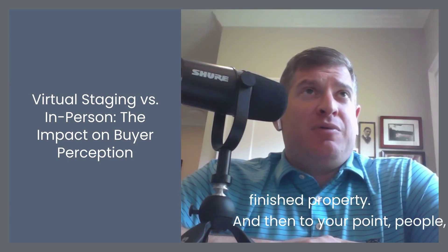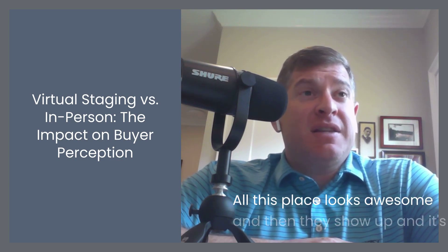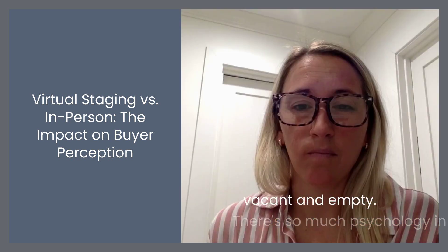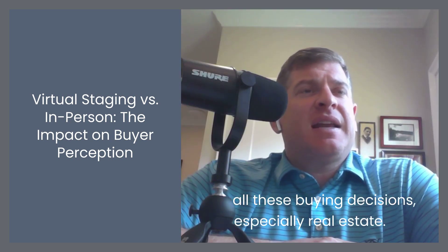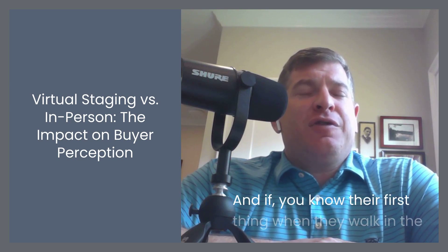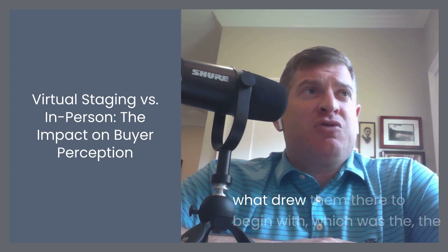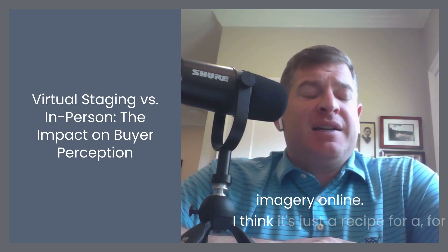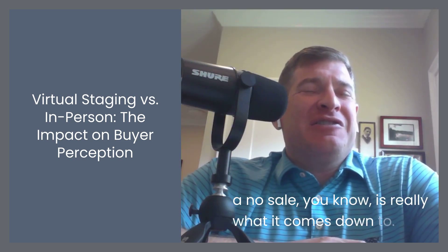To your point, people see them online and get really excited — 'oh this place looks awesome' — and then they show up and it's vacant and empty. There's so much psychology in all these buying decisions, especially real estate. If their first thing when they walk in the door is disappointment because it's not living up to what drew them there, which was the imagery online, it's just a recipe for a no sale, really.